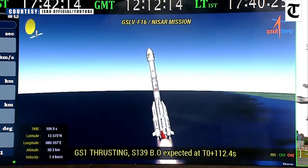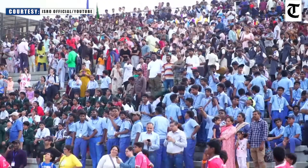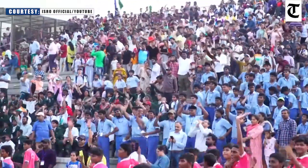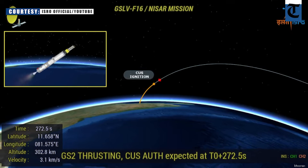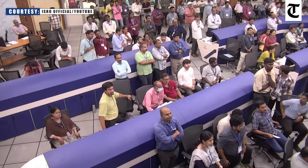L-40 and S-139 burnout. L-40 jettison at approximately 155 seconds. Cryo stage start authorized. Cryo stage performance normal.